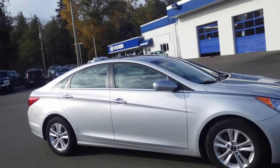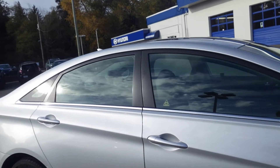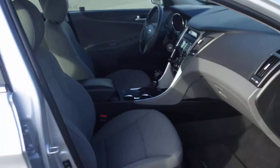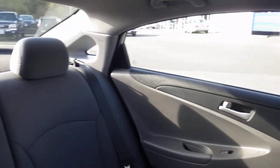This is our 2011 Hyundai Sonata GLS. It has 37,688 kilometers on it. Automatic transmission, gray fabric interior, seats five passengers with rear folding seats.